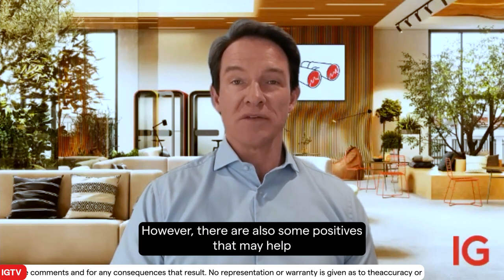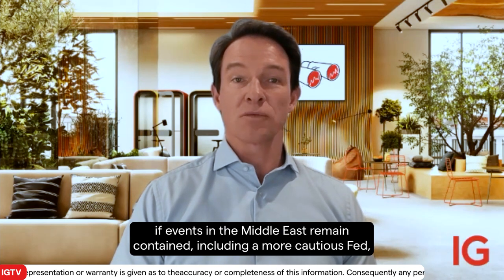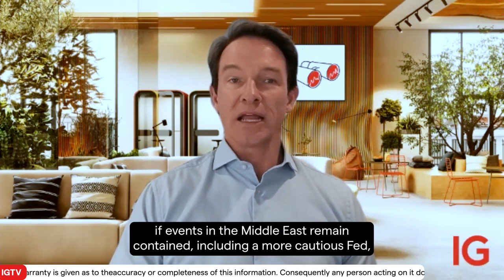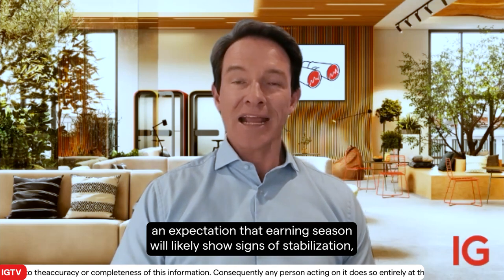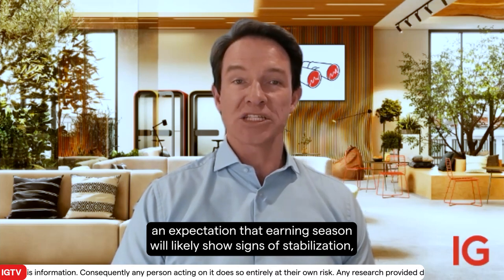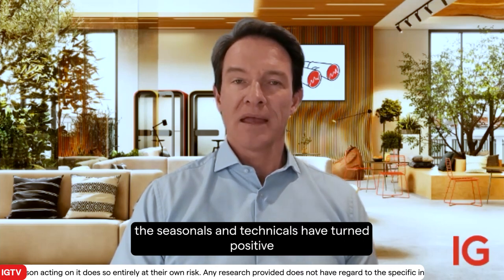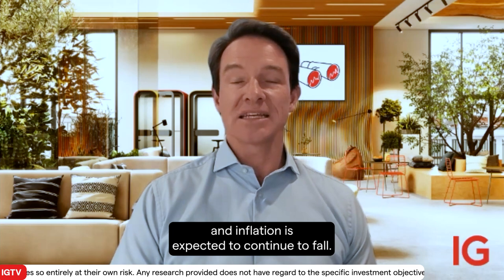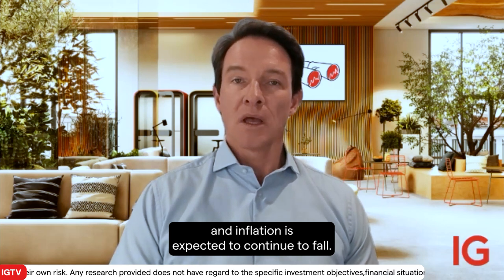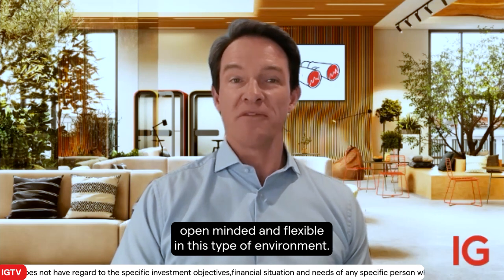However, there are also some positives that may help the market climb the wall of worry into year-end if events in the Middle East remain contained, including a more cautious Fed, an expectation that earnings season will likely show signs of stabilisation, the seasonals and technicals have turned positive, and inflation is expected to continue to fall. We recommend staying open-minded and flexible in this type of environment.